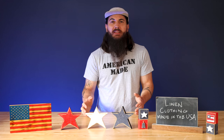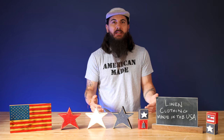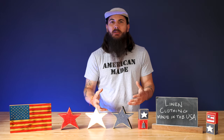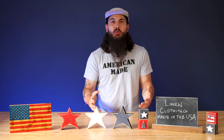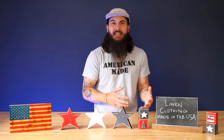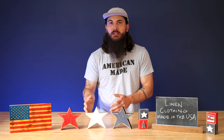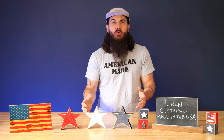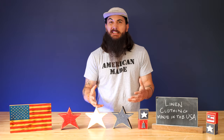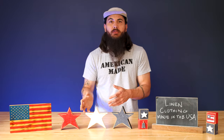In order to understand why 100% made in the USA linen clothing is so hard to come by, you need to get to the source, and that starts with farming. Linen clothing is made from a flax plant, of which about 12 million acres are planted globally each year, and the US only has about a couple hundred thousand acres of that, primarily in North Dakota, Montana, and some other states. That's only about 2.2% of global production of this flax plant. And of that 2.2%, most of it is used for non-linen clothing goods like food and other durable goods. So there's really slim pickings when it comes to this raw material for clothing manufacturers looking to source linen from domestic suppliers.